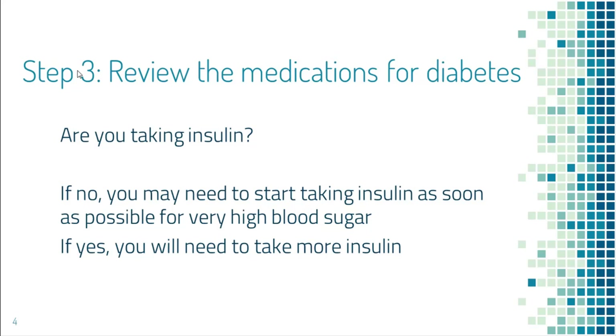The next step is to look at what medications you are taking for diabetes. Are you taking insulin? If not, you may have to start taking insulin if there is no other way to quickly reverse the blood sugar. If you are already on insulin, you may need to take extra short-acting insulin to bring the blood sugar down.